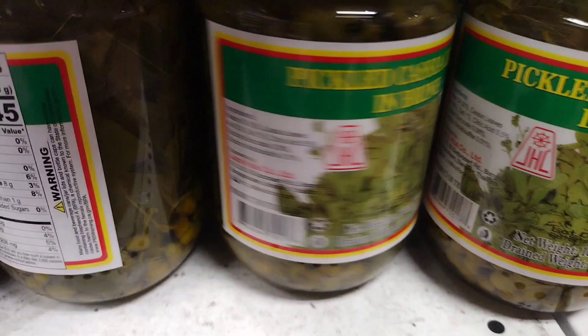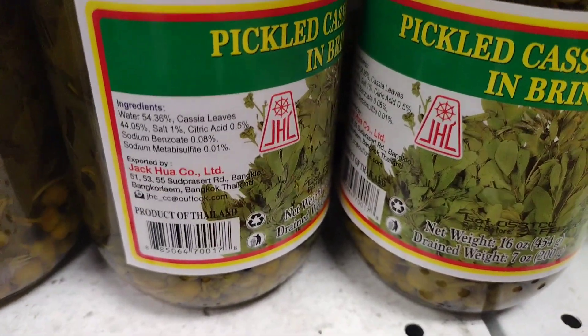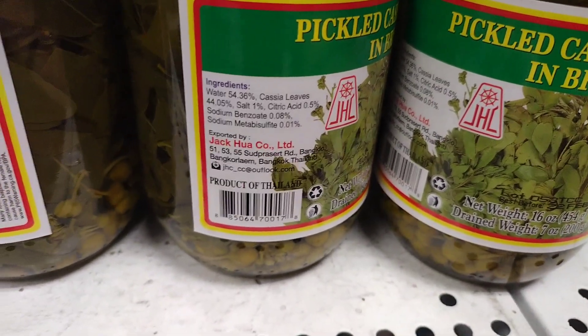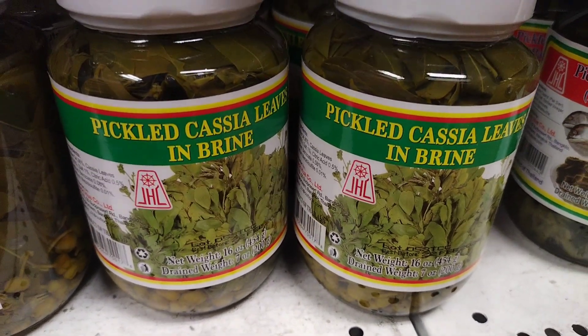Cassia leaves in brine are considered a delicacy in some cultures and are often used in traditional dishes. In China, they are used to make the traditional dish red braised pork, where the leaves are used to flavor the meat and add aroma to the dish.